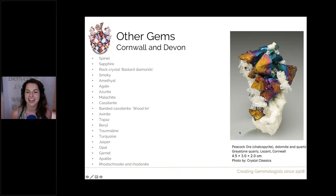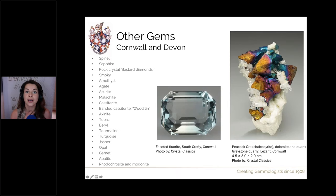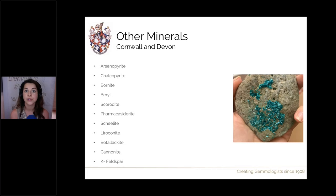Here is a lovely crystal specimen of chalcopyrite — a type of pyrite containing copper, originally used as a copper ore — also known as peacock ore because when it oxidises it has gorgeous iridescent colours on the surface, here on a dolomite and quartz matrix. We can also have gem quality objects: here is faceted fluorite, a lovely light blue colour from a mine in Cornwall. Other minerals found throughout Cornwall and Devon include arsenopyrite (pyrite with arsenic content, often silvery), chalcopyrite, bornite, beryls, scorodite, pharmacosiderite, and other things as well.